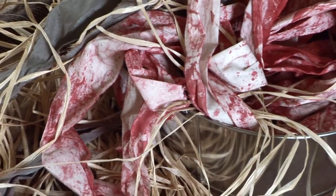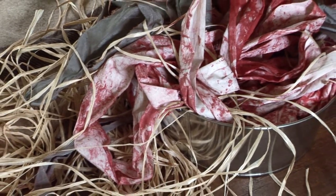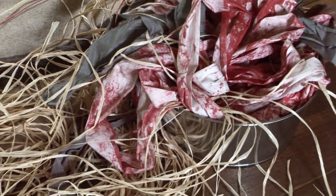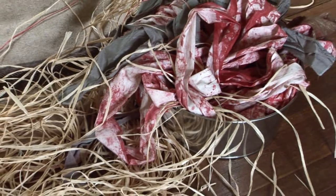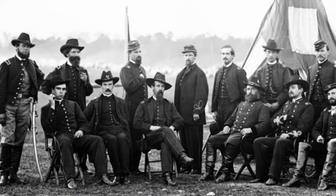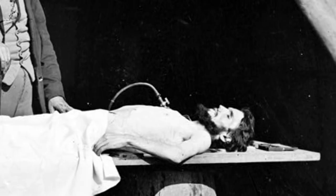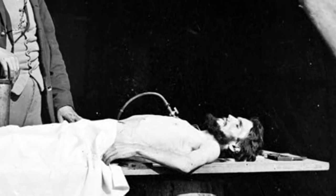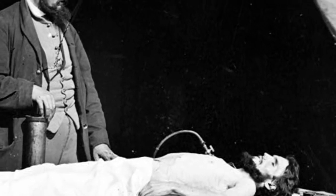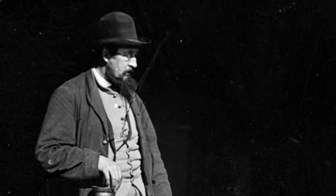Most people view the Civil War as a time of medical barbarism, not that far removed from medieval practices. However, that's a myth. These surgeons are professional men and they're using the state-of-the-art technology available in 1861. And they're actually saving soldiers' lives that would have succumbed to the wounds if they had not been taken care of.